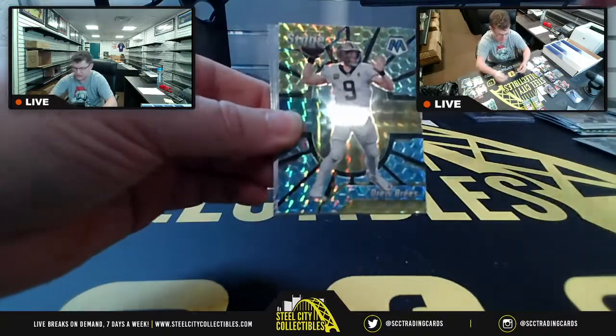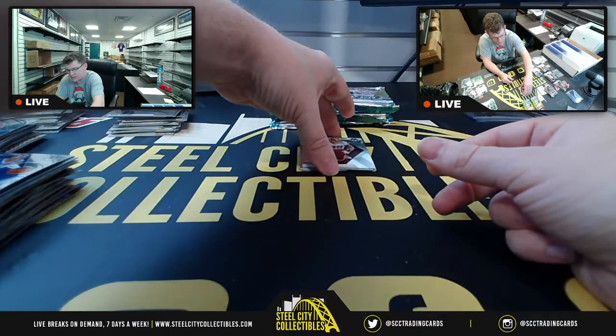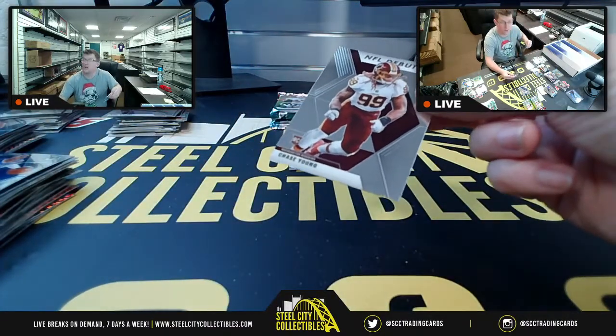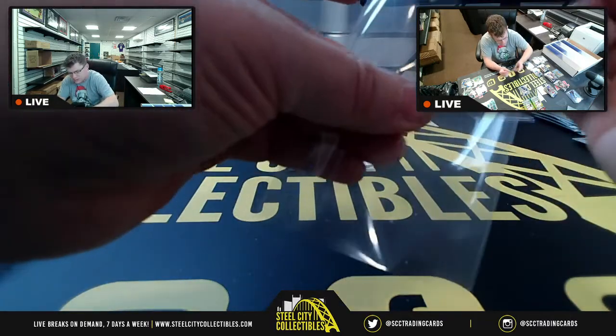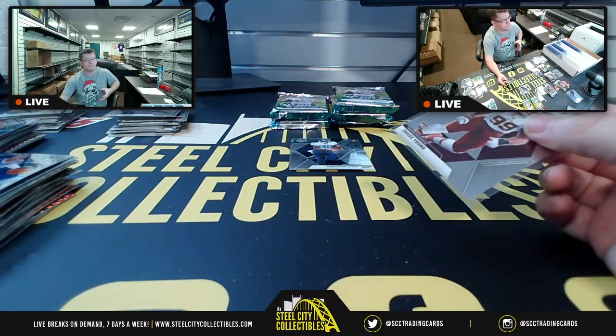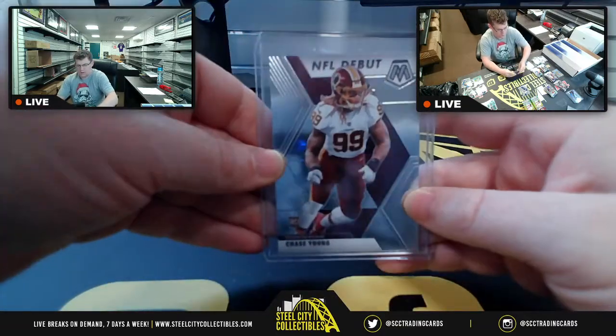Center stage for Drew Brees, who dominated the Buccaneers. Chase Young NFL debut — number two overall pick, NFC East. NFC East is Michael C., so Michael C. gets Chase Young NFL debut.